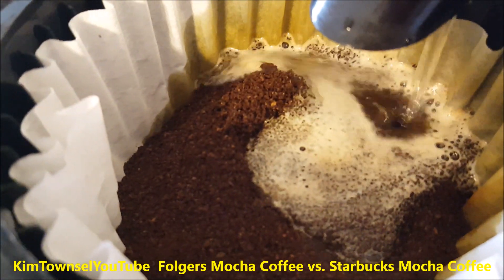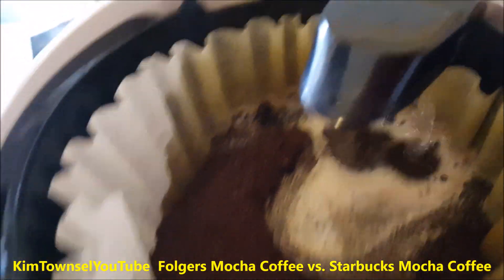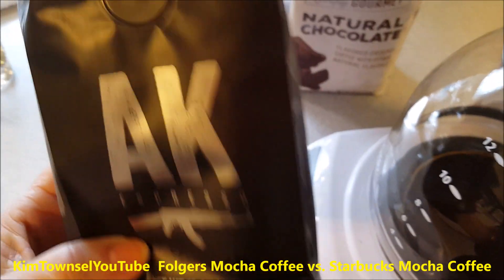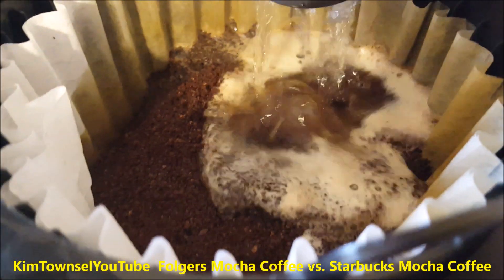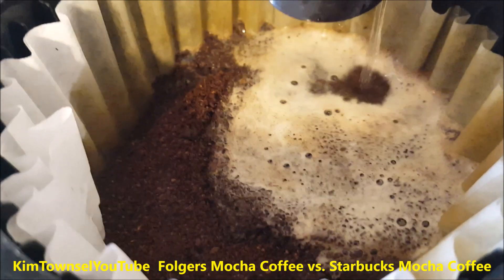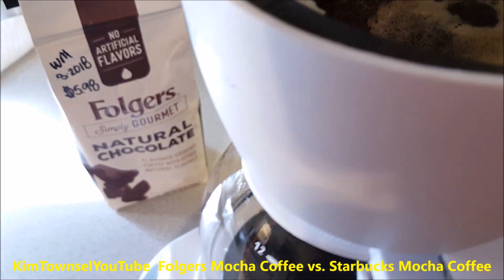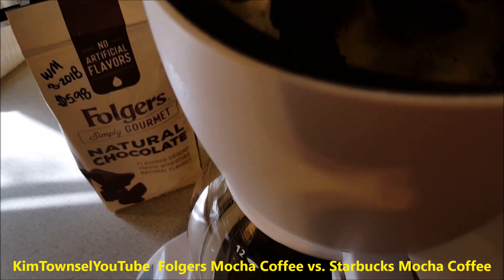Usually I put two scoops of chocolate flavored coffee in with the coffee I normally drink, which is Black Rifle Coffee AK Espresso — three scoops of the AK and two scoops of Starbucks chocolate. It's really, really good. It's not just like a dessert and it's not just like coffee; it's a nice little morning coffee that's in between. But today I'm brewing just a straight pot of Folgers Natural Chocolate to see what it tastes like.